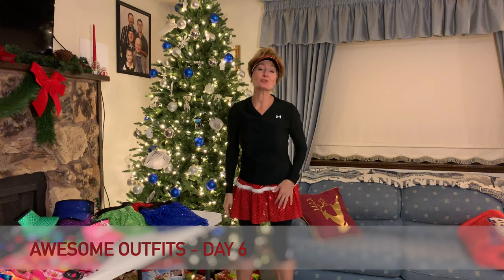Who loves running in costume? Who's too busy training to make their own costume? Welcome to day six of my 13.1 Days of Giftmas. Today I want to talk about some of the places that I get my favorite running outfits.